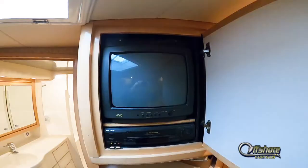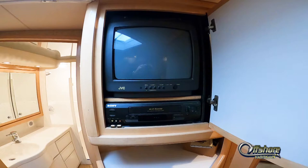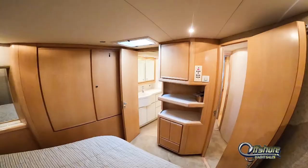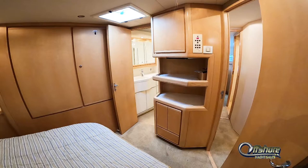Entertainment center — behind the cabinet is a TV and a VCR. Again, private master head, accessed only from the master stateroom.